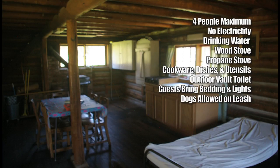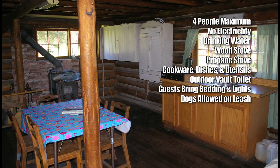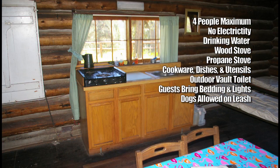The cabin contains four single beds with foam pads, a table and chairs, dry sink, wood stove and firewood, propane cooking stove with fuel, pots and pans, dishes and tableware.